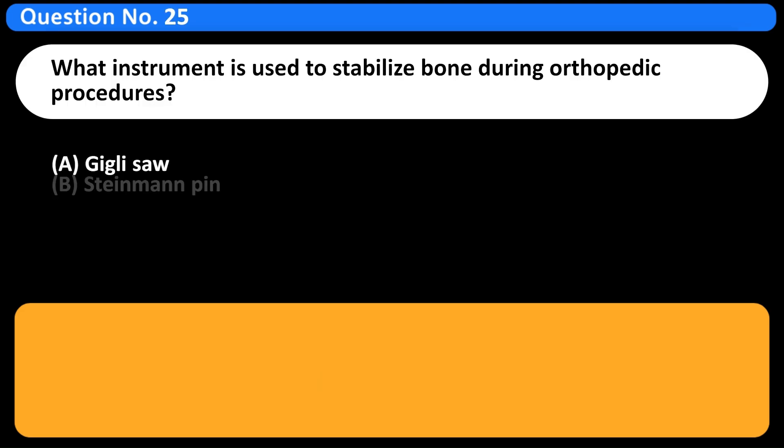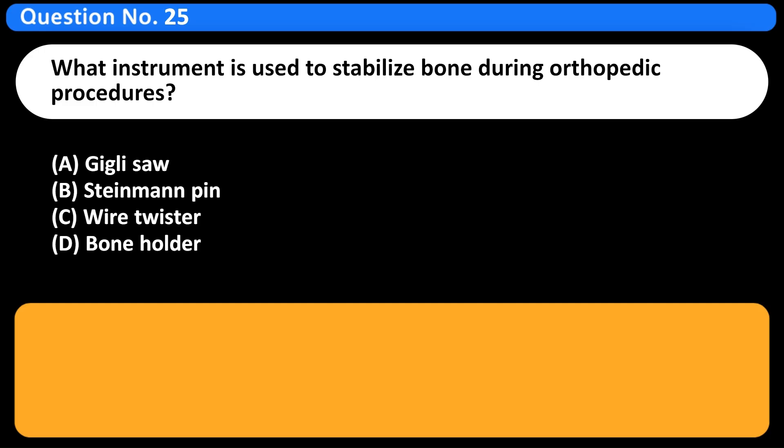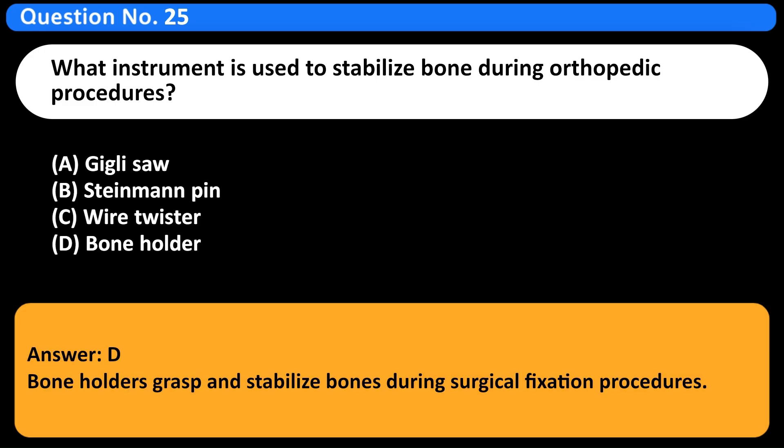What instrument is used to stabilize bone during orthopedic procedures? A. Geely saw. B. Steinman pin. C. Wire twister. D. Bone holder. Answer: D. Bone holders grasp and stabilize bones during surgical fixation procedures.